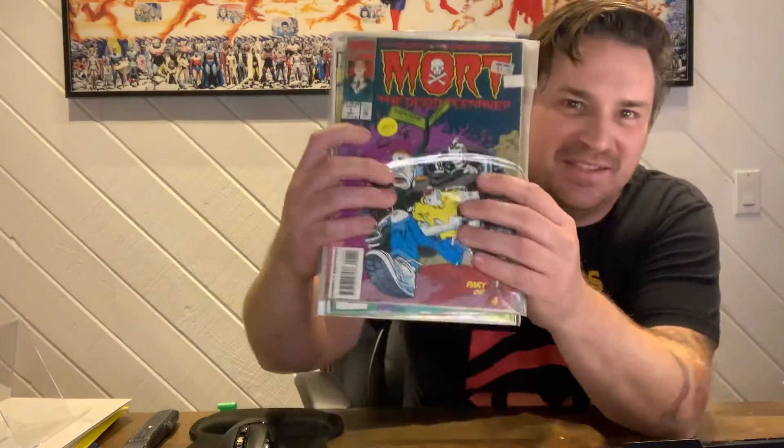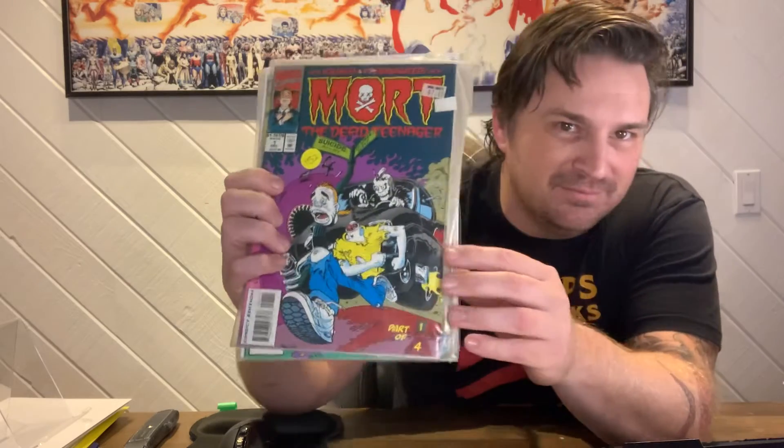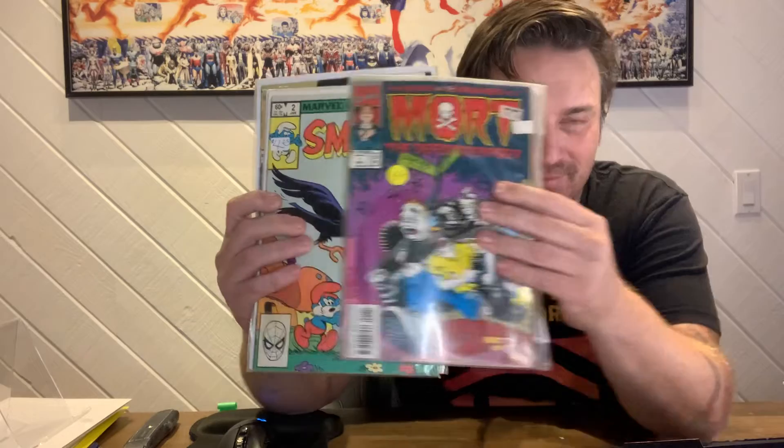Alright, and then we've got one more. Looks like another option — a strange way to put rigid cardboard in to protect it. This is a group of books that I got primarily for one book, and we'll see if you can figure out which one it is. This one is Mort the Dead Teenager number one — and here's a hint: it wasn't that one. I'd never seen it before and it looked interesting.